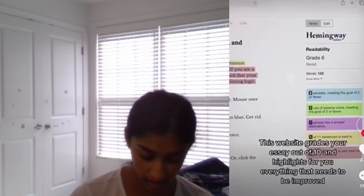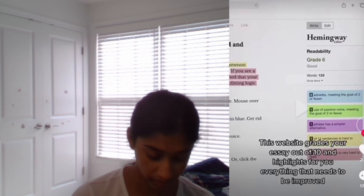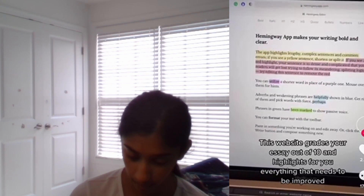So, something your teacher doesn't want you to know: search for Hemingway Editor. This website grades your essay out of ten and highlights everything that needs to be improved. That seems pretty helpful — like you can see how good you did before submitting it.